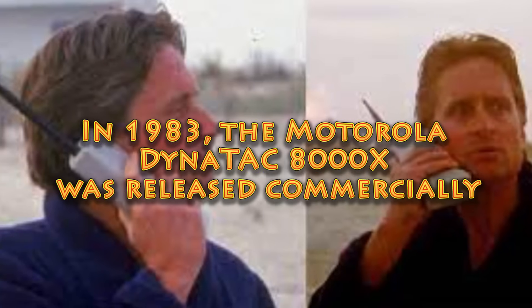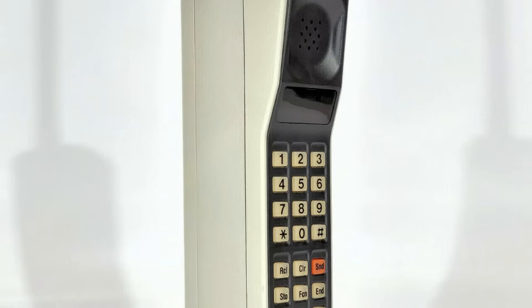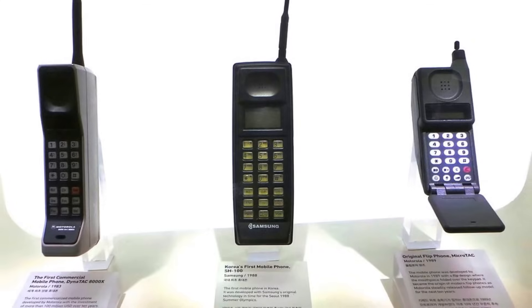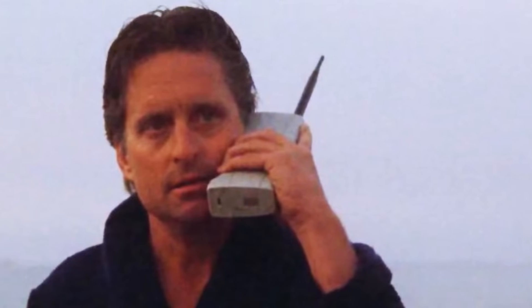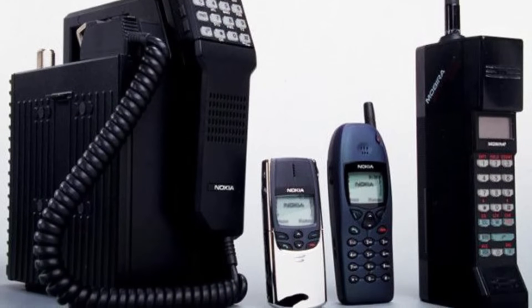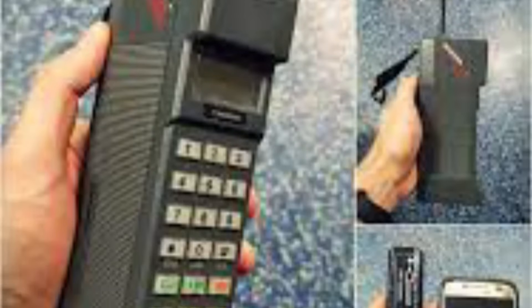In 1983, the Motorola Dynatac 8000X was released commercially — ten years after its invention in 1973. This device was the first commercially available handheld mobile phone; however, it was very expensive and bulky. In 1984, the Nokia Mobira Talkman was released, an early mobile phone known for its transportable design and extended battery life that was more advanced than its earlier models.